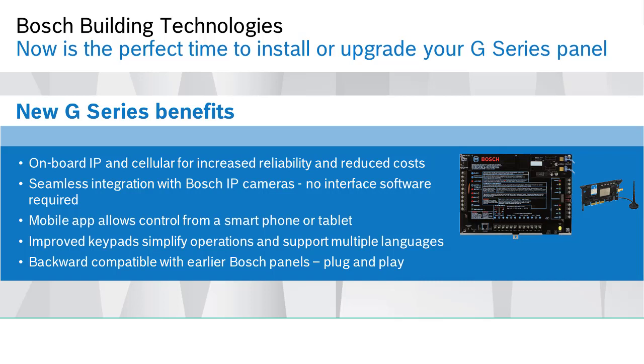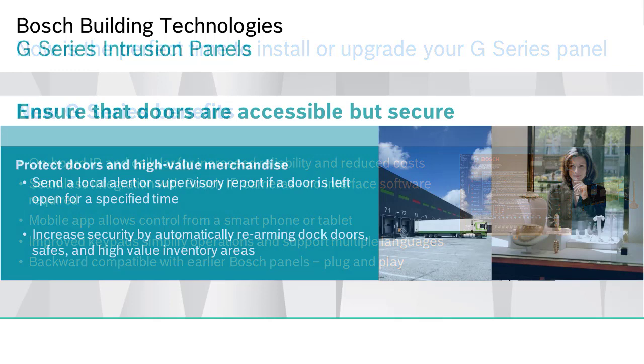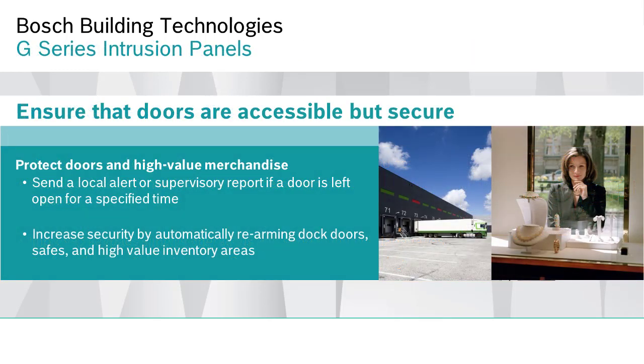Next, we will provide a few examples of the many ways these features can be applied to solve real-world issues in the retail environment. Bosch panels provide a function that can protect perimeter doors even when the system is disarmed. If someone mistakenly props a perimeter door open, leaving the facility unsecure, an audible alert can be activated, or a signal can be sent to the store manager to check the door. The door can be used normally as long as it is closed properly. This feature ensures that doors are accessible but secure.